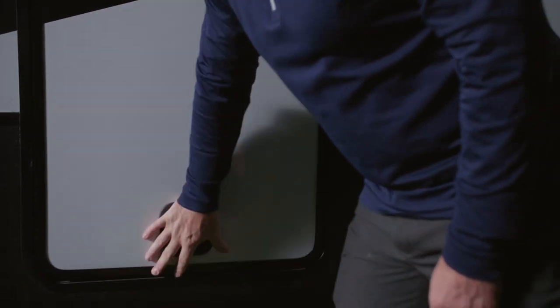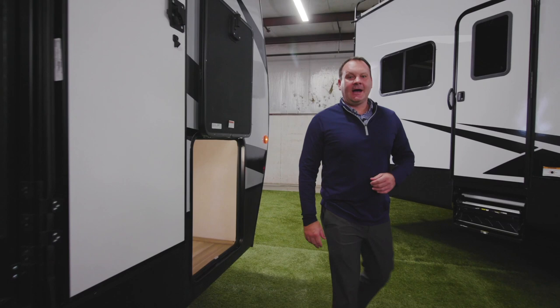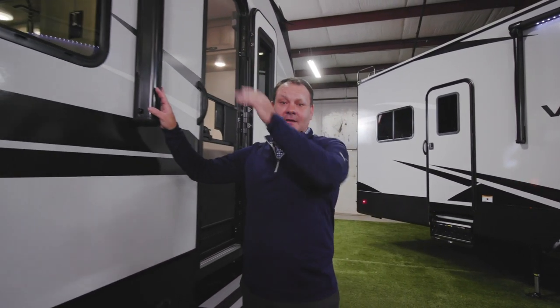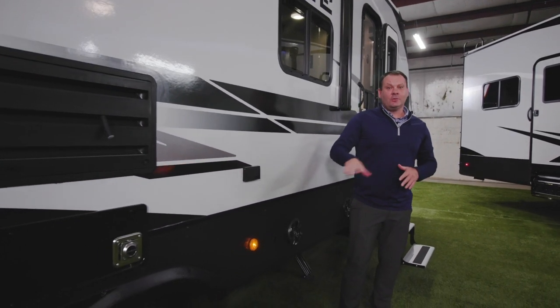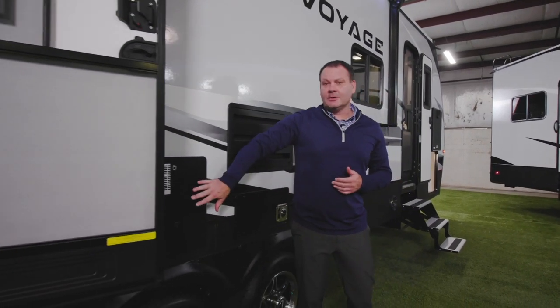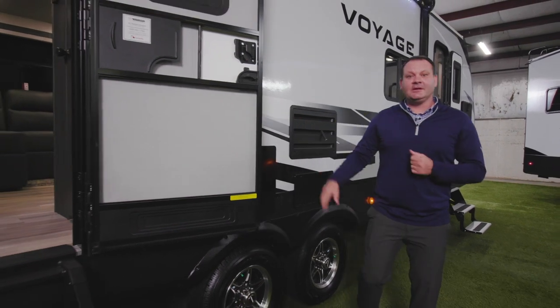The Voyage offers slam baggage doors with a key lock. Other exterior features include a power awning with LED lighting and exterior outlets at the campsite for powering outside features. All Voyage travel trailers also come standard with a 10-gallon water heater.